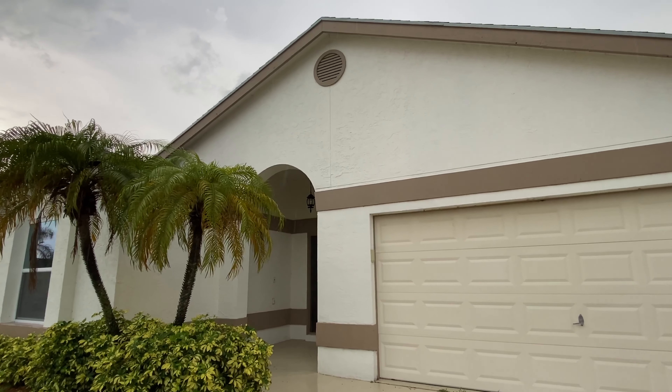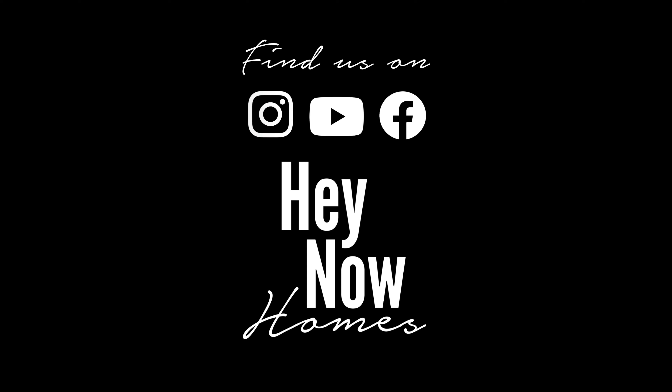Call me up so that I can show you this on a sunny day. If you like it right now, you're going to like it 50 times better when you see it in normal sunny Florida weather. Give me a call. Follow us at Hainan Homes on YouTube, Instagram, and Facebook. I'll see you on the next one. Bye.